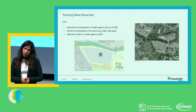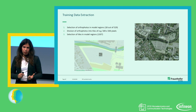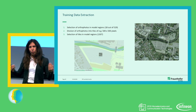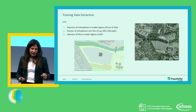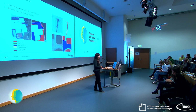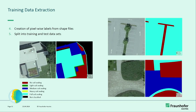We have a data generation pipeline. We select the orthophotos in the model regions — 18 out of the 529 that span the whole city area. We divide those photos into tiles of 500 by 500 pixels for more efficient processing. Finally, we select the tiles that lie within our model regions, where we have labels. The labels come from the city of Klagenfurt as well, provided in the form of shapefiles, which we map onto the orthophotos before splitting into training, validation, and test data.